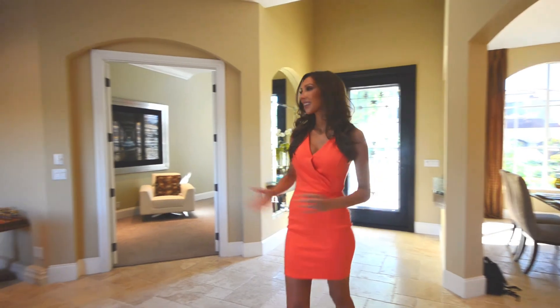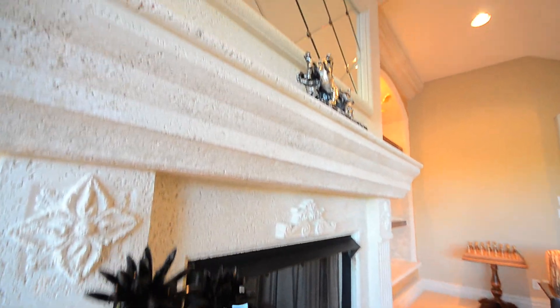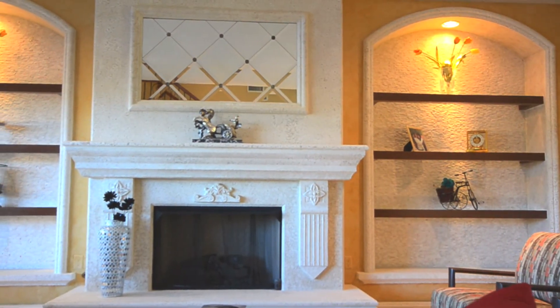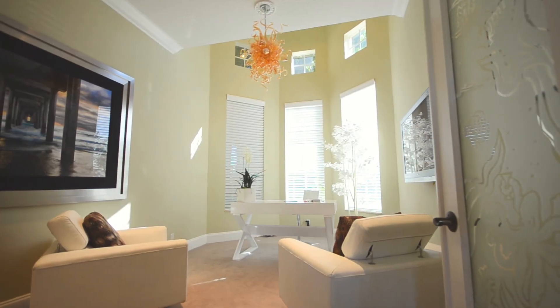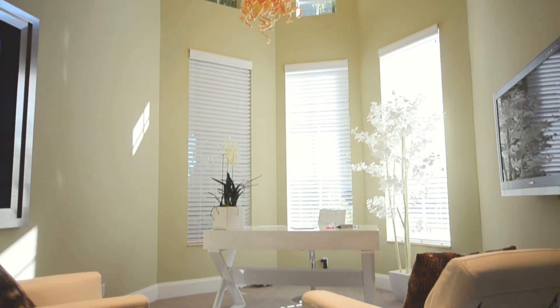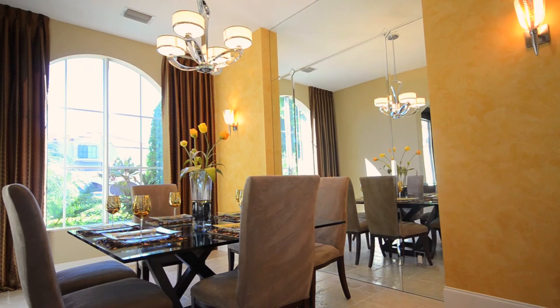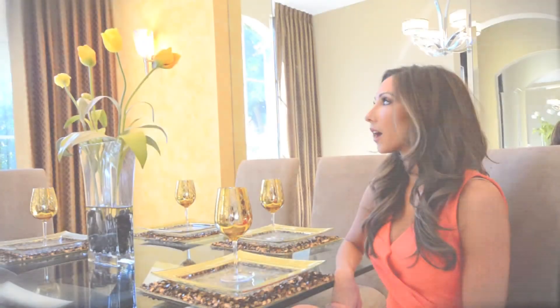Here's the living room, and over here we have a tumbled marble fireplace with custom bookshelves. Welcome to the office, and you have ample space to invite your guests over for dinner with your private dining area.